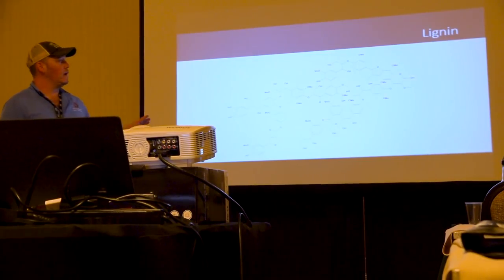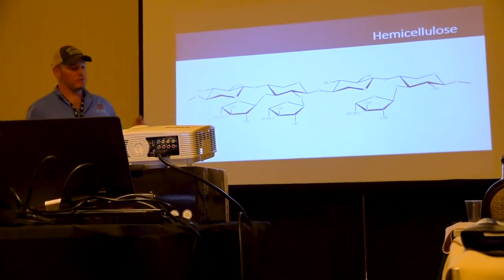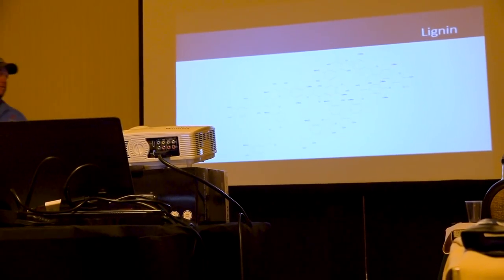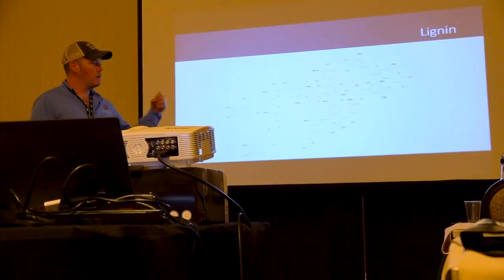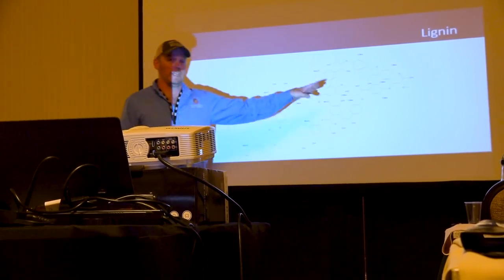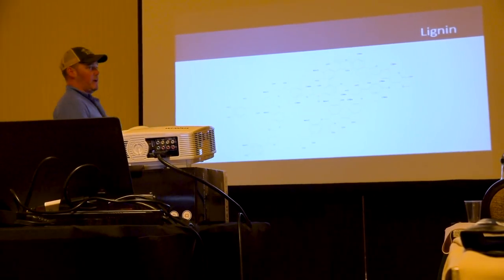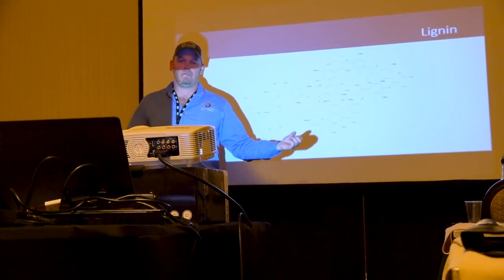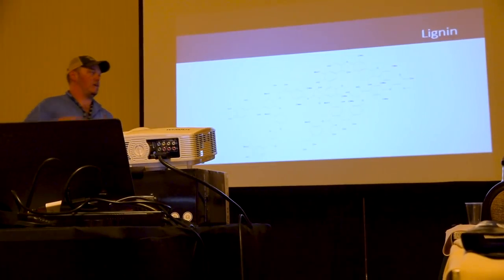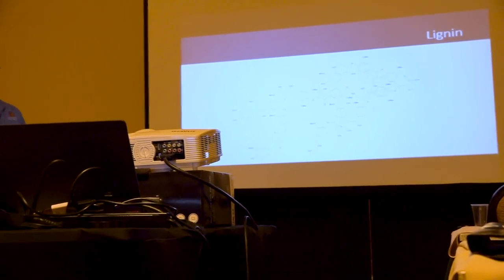Lignin is the one I want to focus on. Unlike hemicellulose and cellulose, which are linear polymers, lignin is what we call a branched polymer. The way lignin puts off so many different flavors — when we season it, heat it, toast it, char it — it might lose a little branch. When that branch breaks off, it's no longer lignin and it might be a flavor compound. We add a little more heat, another branch breaks off with a totally different compound. This is a humongous, random polymer, so intuitively you can see you'd get a lot of different flavors from lignin.